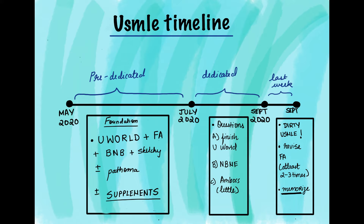Coming to resources — I'll talk about them as I go through my timeline. My core skeletal resources, which I depended my entire prep on, were UWorld, First Aid, Boards and Beyond, and Sketchy. Since I'd already watched Pathoma videos in my second year of medicine, I didn't re-watch all of them — only when I got a question wrong or needed to strengthen concepts in a particular topic. But if you haven't watched them, I'd add Pathoma to your skeletal base as well.